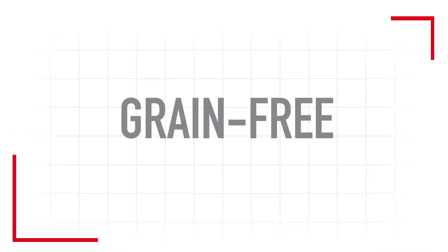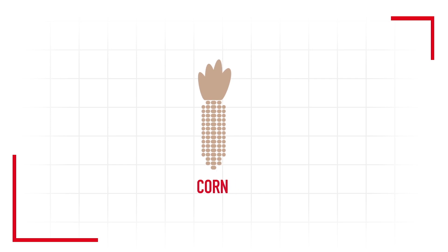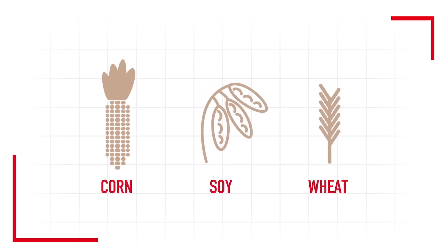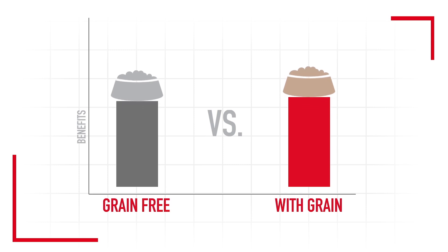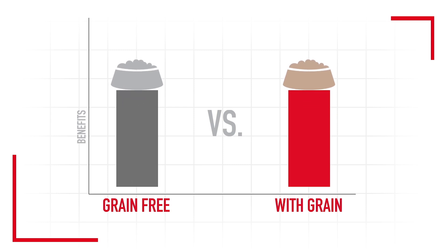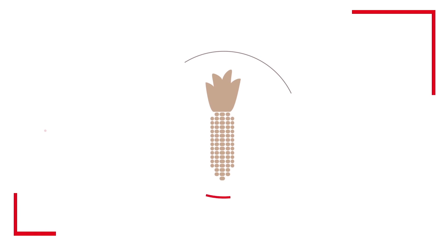Then there are claims that grain-free diets are superior to those that may contain corn, wheat, and soy. Science says there is no research to support the idea that grain-free diets are superior to those that contain grain. Grains are actually very digestible and cause fewer allergies than animal-based protein sources.